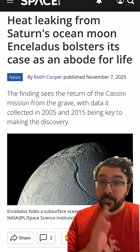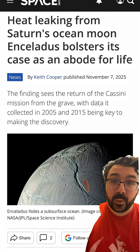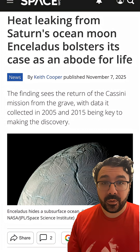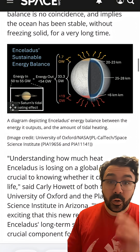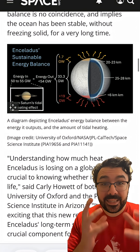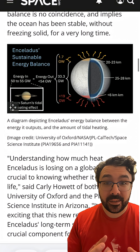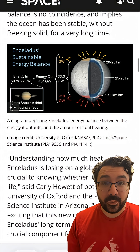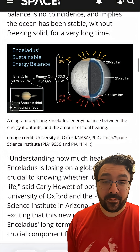All of that amazing data that we got is only now really being fully understood, and the more we look at it the more it seems possible that Enceladus holds life. This article from space.com goes into the research — it shows that the energy balance we're seeing from Enceladus is actually balanced, which means the ocean underneath is probably stable and liquid, which means there's an even better chance that we're going to find life there.